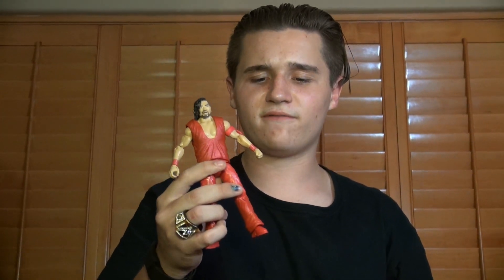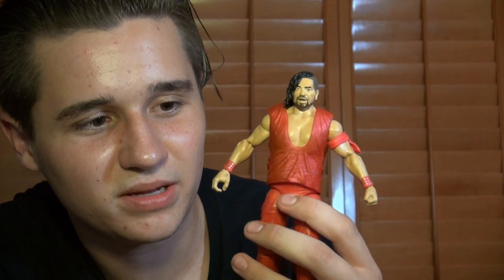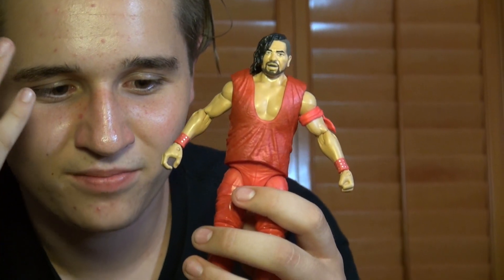Shinsuke Nakamura is currently on SmackDown Live, feuding with Dolph Ziggler, which is going to be an awesome feud. I'm glad they're not just pushing him right into the title picture. This week on SmackDown Live they didn't wrestle, but they had a build-up to their feud, and it was pretty funny — Dolph Ziggler was making fun of him and calling him Michael Jackson.